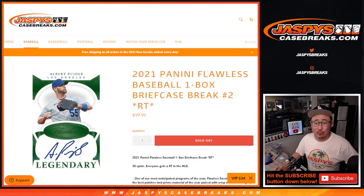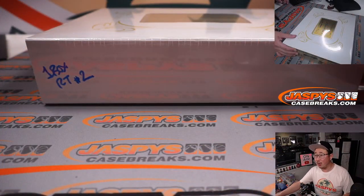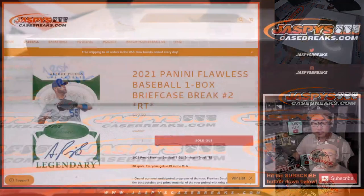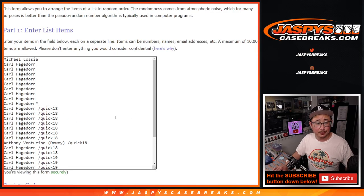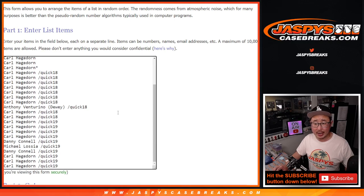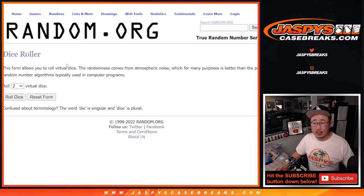Hi everybody, Joe for Jaspi's CaseBreaks.com coming at you with 2021 Panini Flawless Baseball One Box Random Team Break No. 2 — the second half of that case we popped open earlier today. This one's not a March Madness break, but I appreciate everybody making this happen. Carl putting in a lot of work, appreciate you, appreciate everybody who was a part of this. All 30 teams are in. Let's roll it.